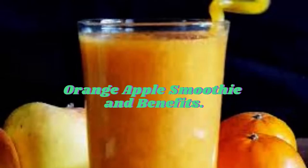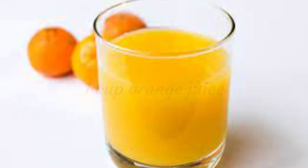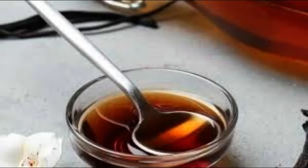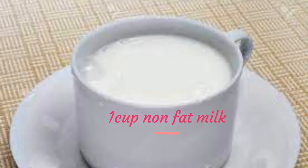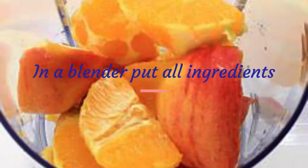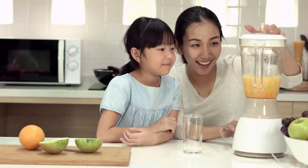Orange Apple Smoothie and Benefits. Ingredients: 1 apple slice frozen, 1 cup orange juice, 1 orange, 1 tablespoon vanilla, 1 cup non-fat milk, 4 tablespoons honey. In a blender, put all ingredients. Blend until smooth and creamy. Consume immediately.